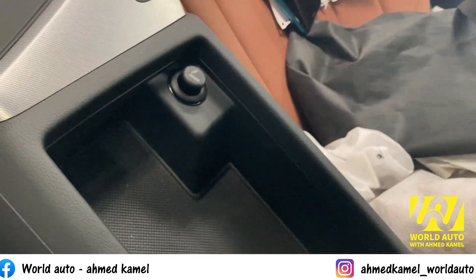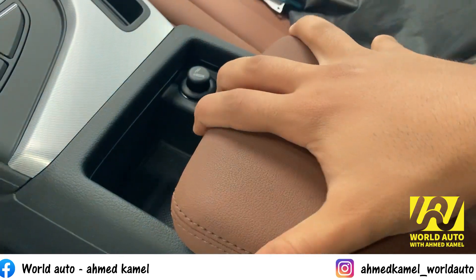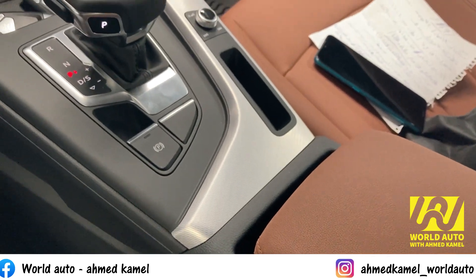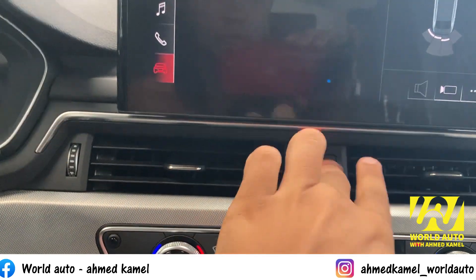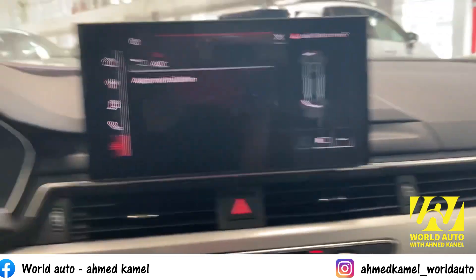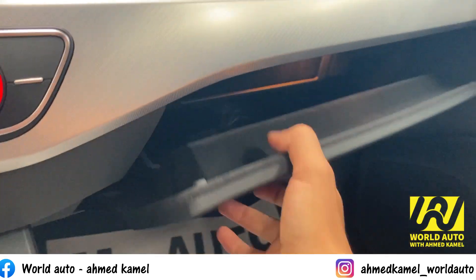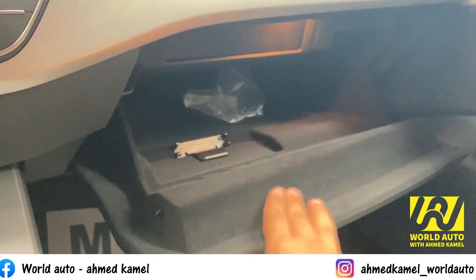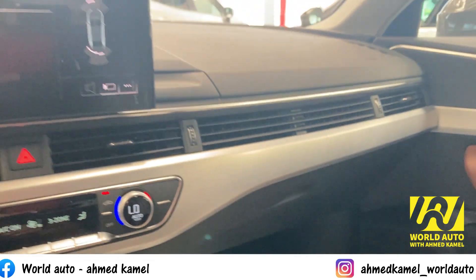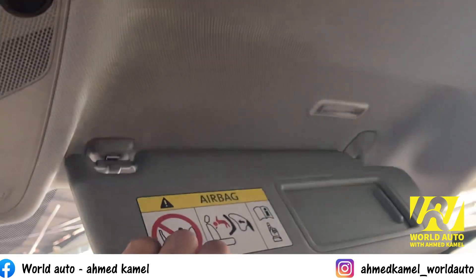هنا ده كونسول الوسطي بيجي كله جلد. بتتحكم فيه من قدام ومن وراء. العربية موجودة فيها تكييف خلفي. ومخارج تكييف متعددة موجودة. الكروم والبلاستيك موجودين في أجزاء مختلفة. المساحات كويسة. الملمس هنا مش بلاستيك. فتحة السقف موجودة في الفئة التانية. المراية الأداقة بتشتغل لما تفتحها.